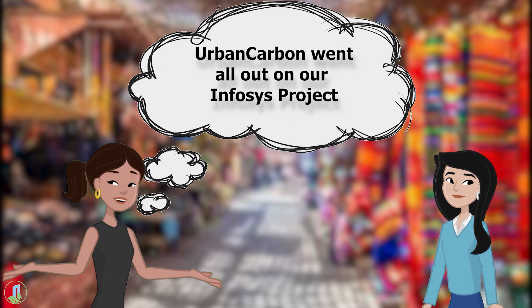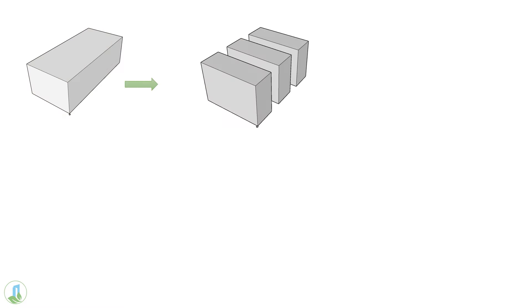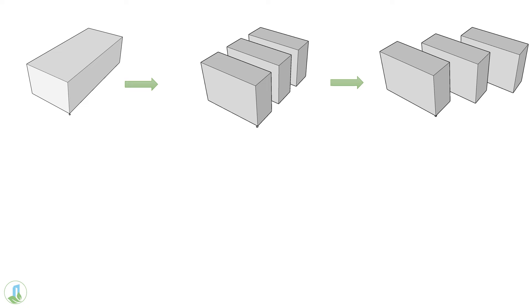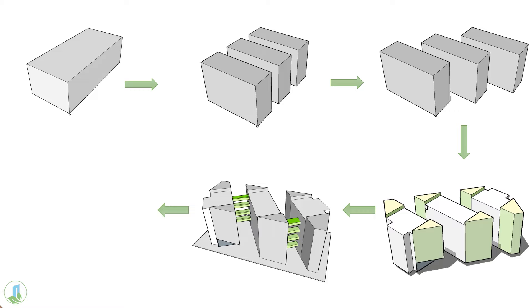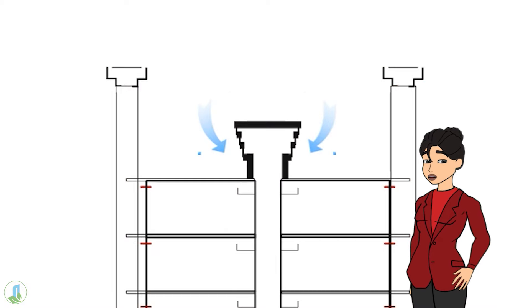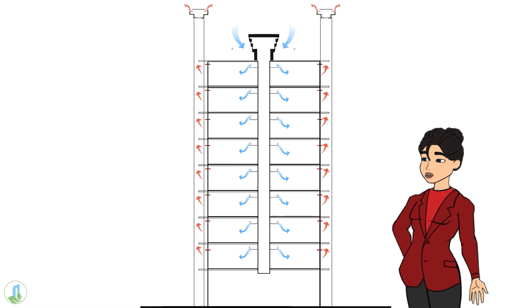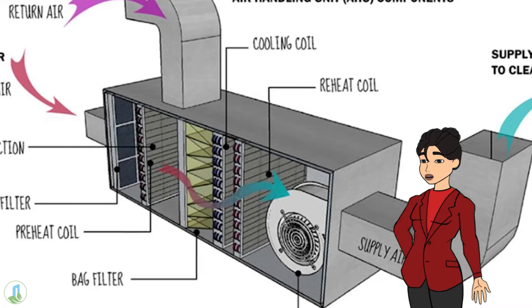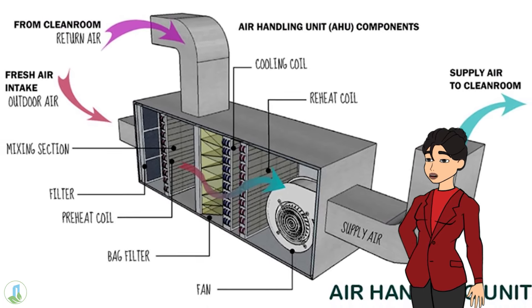Shreya explains: 'Urban Carbon went all out on our Infosys project. They split the building into three wings, each catching the perfect sunlight, creating interesting self-shaded spaces in between. Strategic placement of cores on the edges helped to eliminate direct harsh sun radiation. They nailed the cooling with some next-gen mist chillers on top, plus smart AC setups on each floor for year-round comfort.'